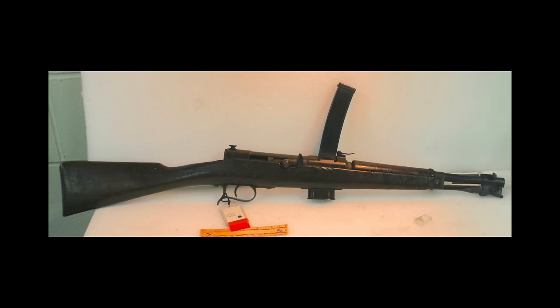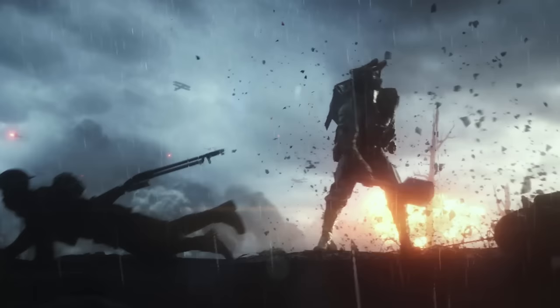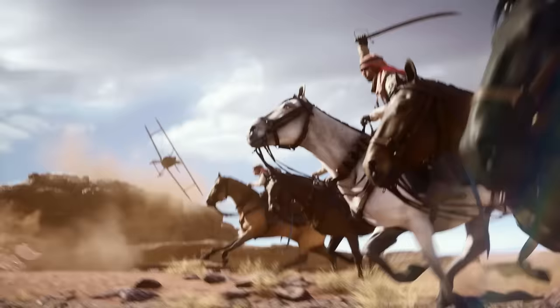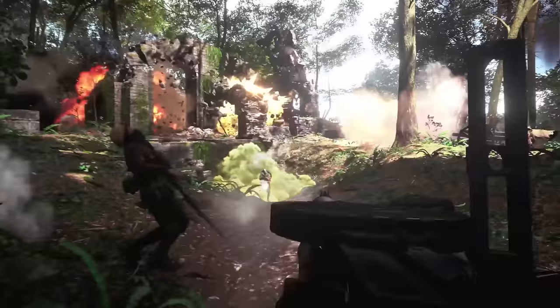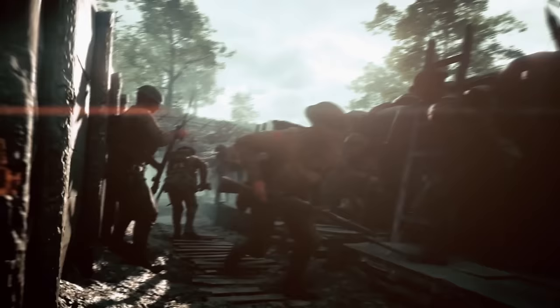That pretty much wraps it up for what I know is in Battlefield 1. I'll put the list in the video description so you guys can refer to it, and maybe we can add to it as more information comes out about the game. I'm really excited — it's fun doing the research, and I'm learning a ton about the aerial vehicles. There are so many weapons and so much cool stuff. Let me know what weapons you guys are looking forward to using the most. I'll see you next time — this is LevelCap, signing off.